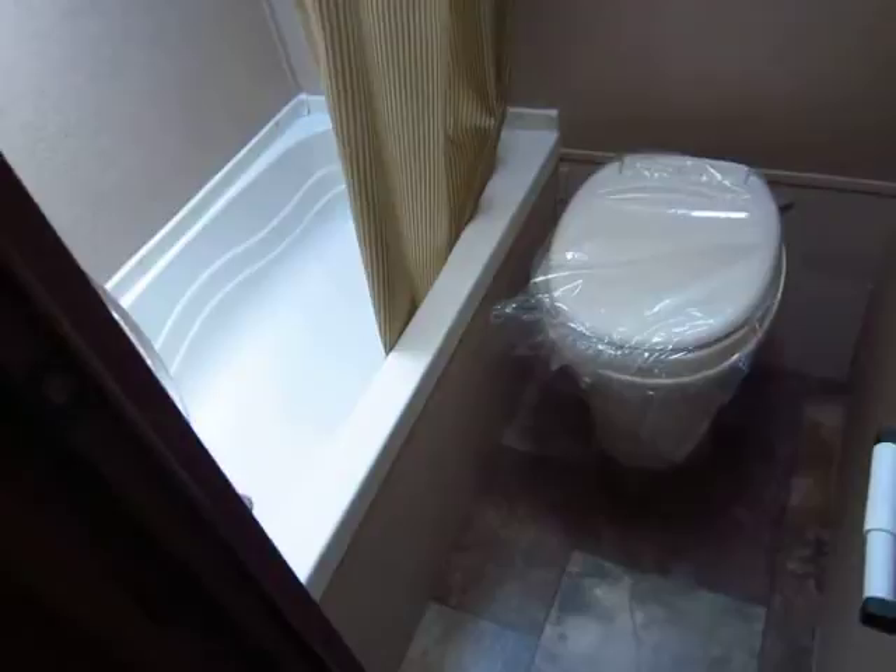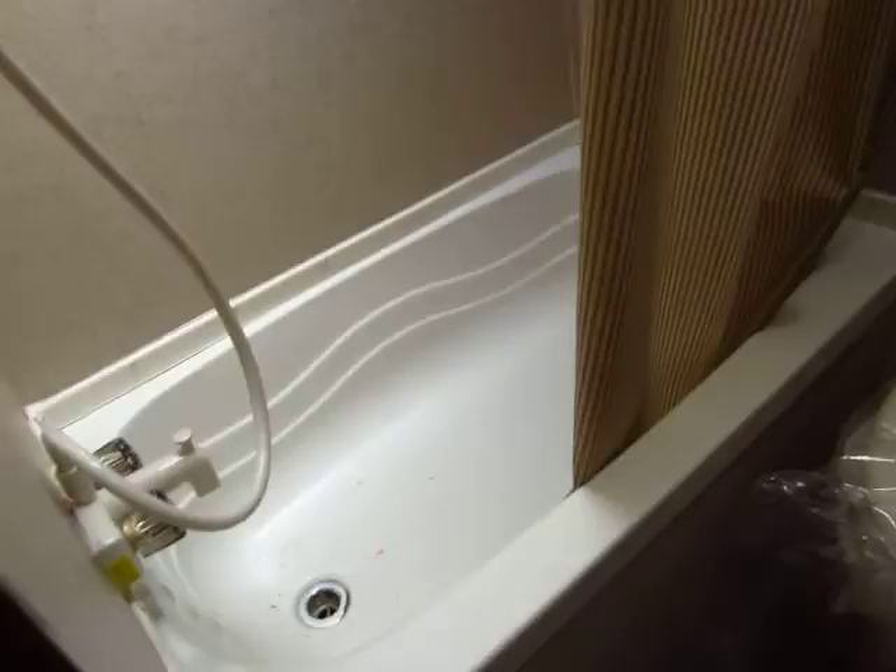You do have a full bathroom in these, which is another area where Jaycos excel. A lot of other models from different manufacturers have what's called a wet bath, where the toilet is in the shower — while that might be good for space efficiency, it's not practical to use. With the door shut you can still be very comfortable; my legs are not twisted under me. I'm tall with long legs, and I get the space I need when I'm in the restroom.